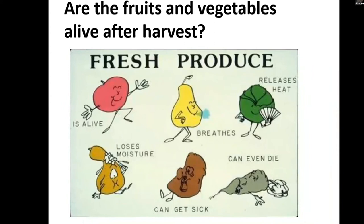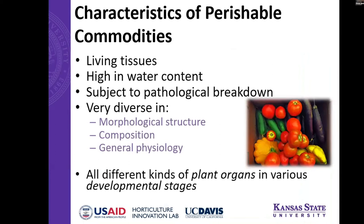Are fruits and vegetables alive after harvest? Yes, they are. Since fruits and vegetables are alive, they continue all of their biological and biochemical processes that they were doing when they were still attached to the plant. So they're still going to breathe and produce heat, lose moisture and shrivel, and that means they can also die. Our goal is just to make that process as long as possible so the shelf life is extended.